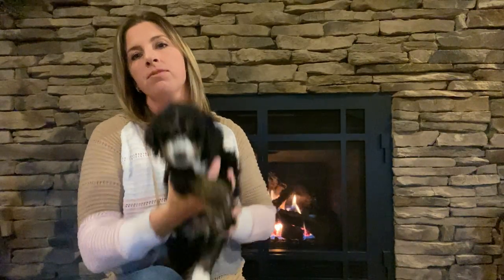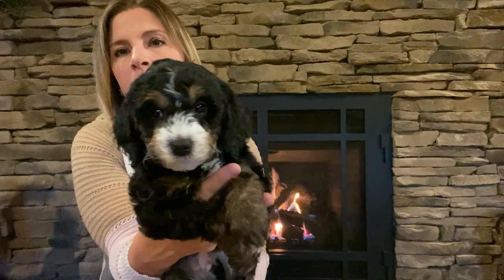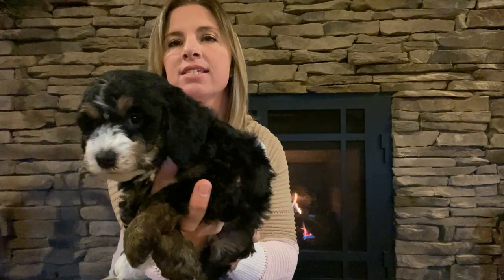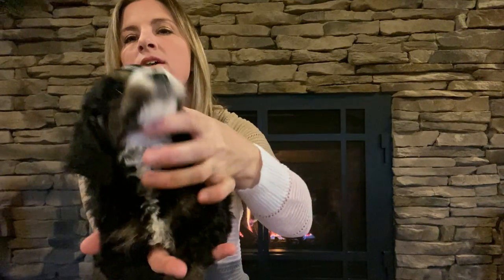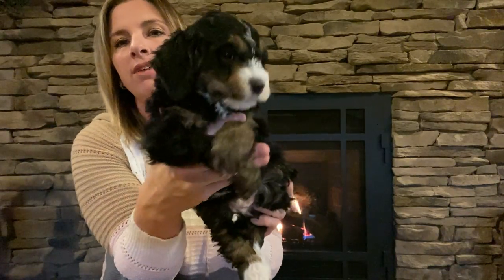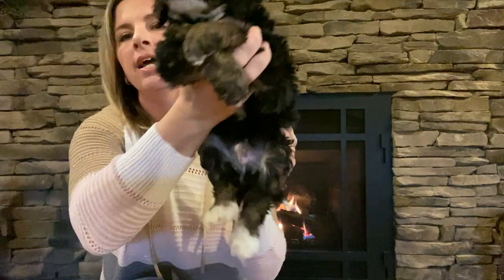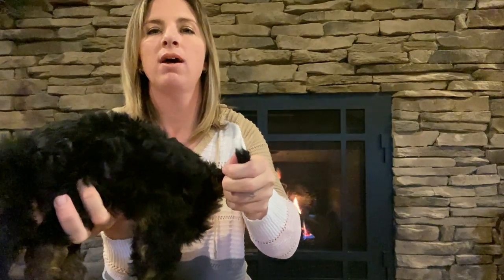I'm going to show you his markings up close so you can get a better look at him. He's got the thin white blaze that will disappear as he gets a little older, and then he has got the tan on both sides of his face with his eyebrows. The white goes under his neck and down his chest with the brown outlines there. His front paws don't have any white — they're just black with the tan or brown down on them. And his back legs have the tan with the white socks, and then the white tip on his tail.